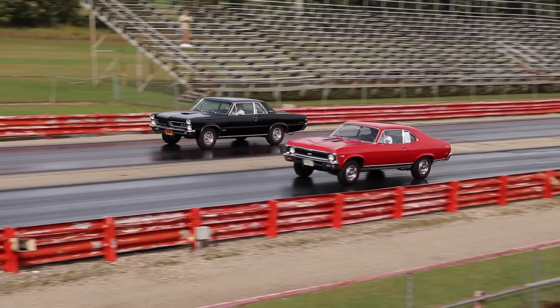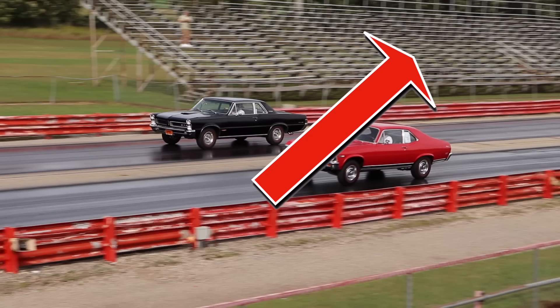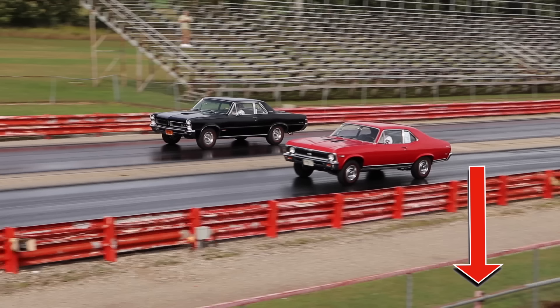Hey guys, before I start the video don't forget to vote in the upper right corner for which car you think is going to win this race. Also come on, hit that subscribe button and check us out on Instagram. Let's do this.